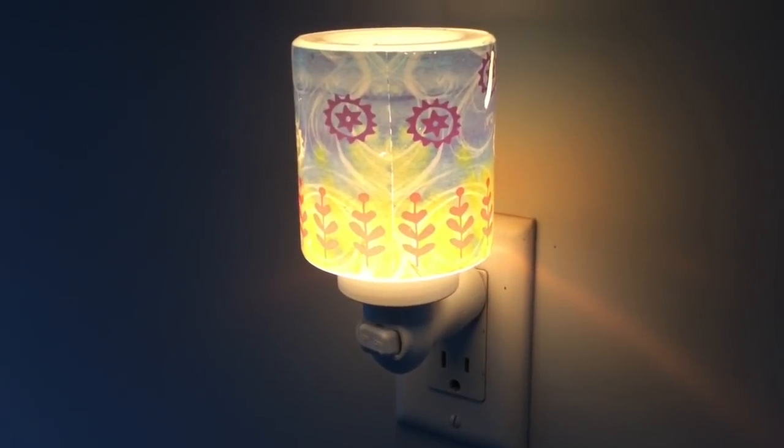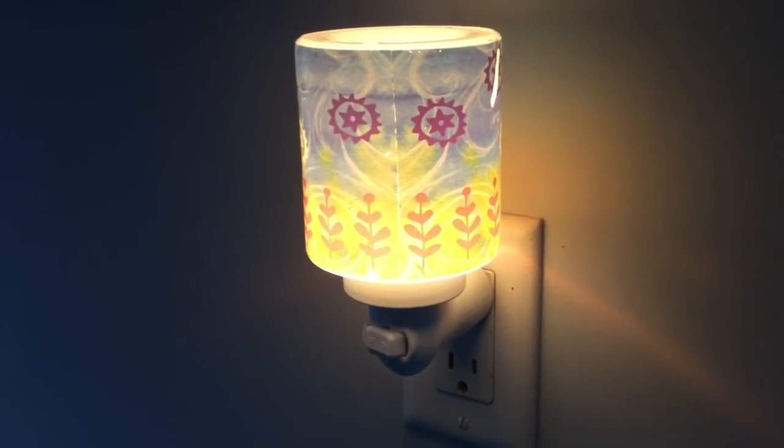Now let's talk about Scentsy warmers in general. Generally you have bulb warmers and hot plate warmers — no tea lights since Scentsy has no flames. Scentsy calls their hot plate warmers element warmers. Be aware that some people using vendor wax complain Scentsy warmers don't get hot enough, but some definitely do melt other waxes. Please keep in mind: if you melt non-Scentsy wax in your Scentsy warmer, it does void your warranty.